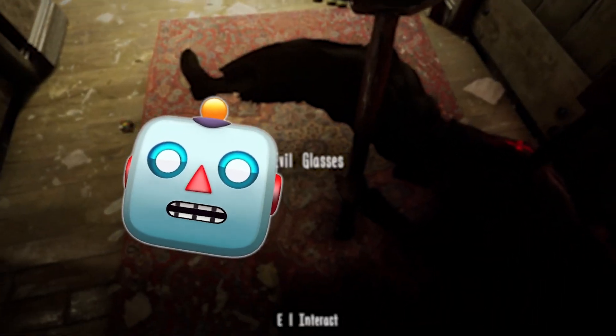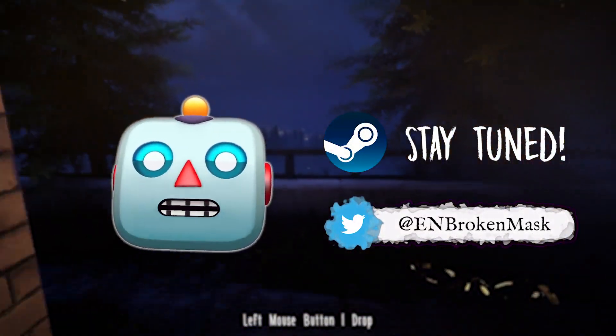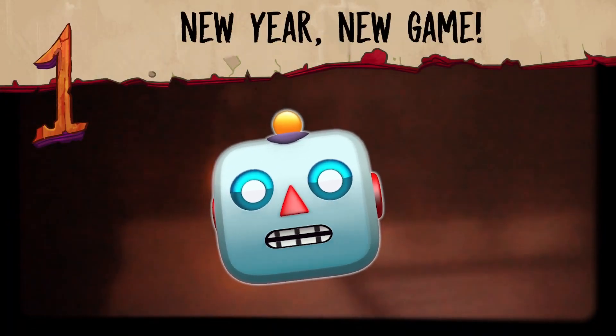Don't miss all the news about this game on Steam or on the official Twitter account. And don't forget, the earlier you buy, the more you'll save. New year, new game.